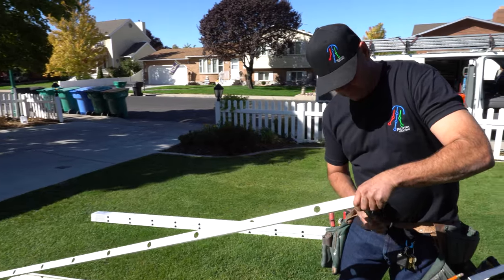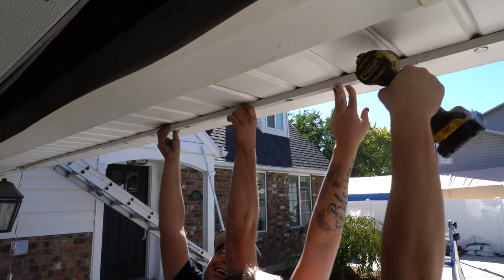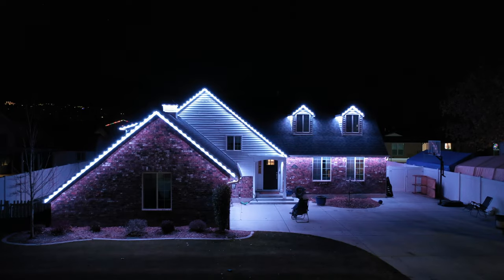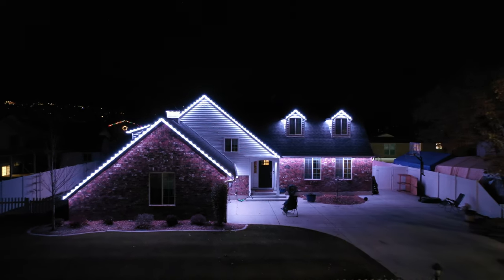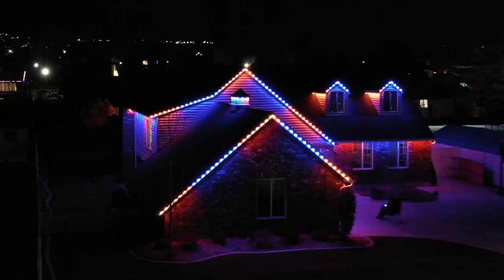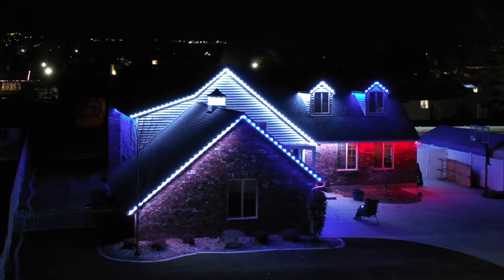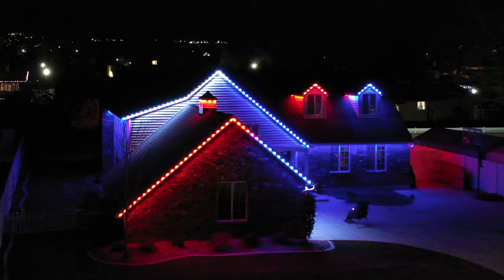If you guys want to revisit that experience, there's a card in the upper right-hand corner of the video. I will say right off the bat, the results were amazing. The benefits of permanent accent lighting are endless. You can choose pre-configured settings in their phone application or you can customize your own, leaving you with an endless combination of options.